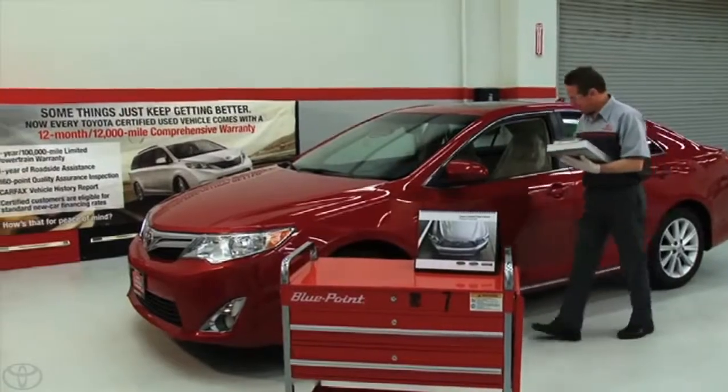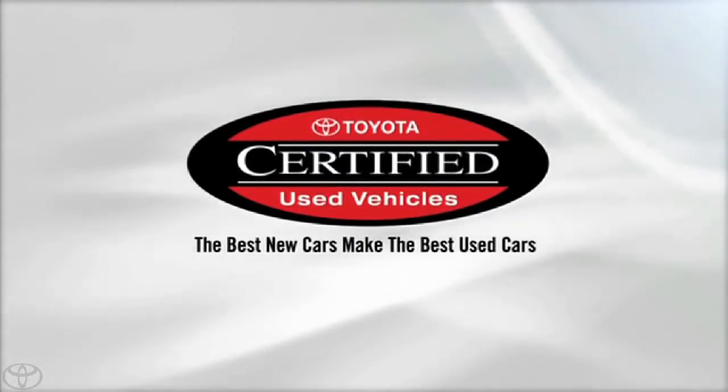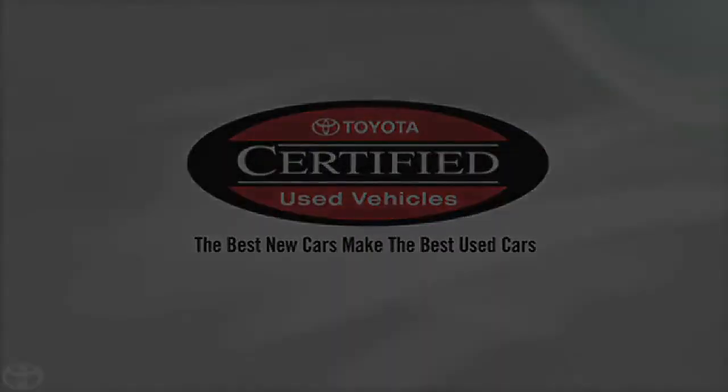The trust we build in the customer is the biggest part, and they trust that we're checking the car, they trust that we can keep servicing the car. It just makes sense. My name is Christy Jabier, and I love my Certified 4Runner. Toyota Certified Pre-Owned is confidence.